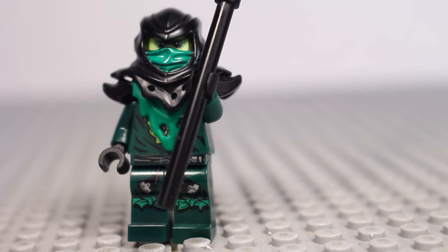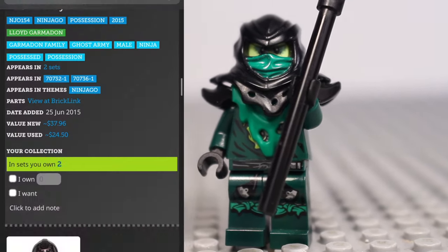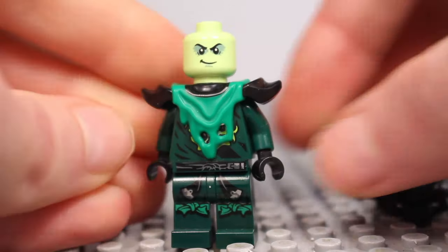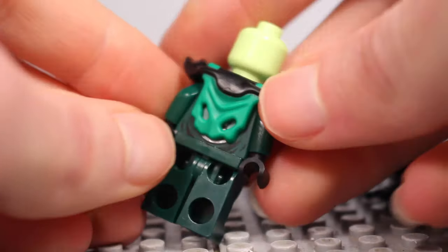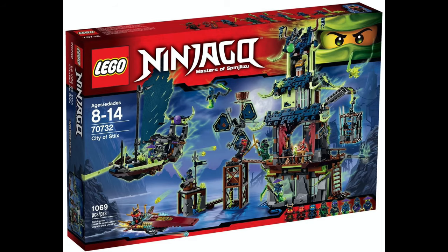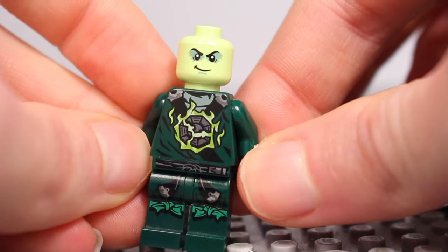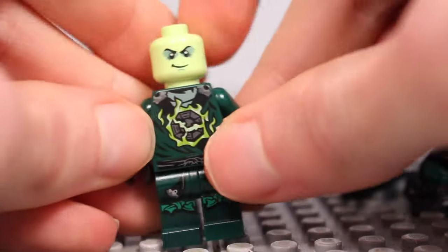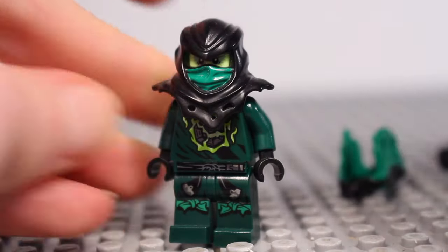At number 12 we've got the Possessed version of Lloyd, who will go for $37 new and $24 used. Another of the few figures on this list released in multiple sets, Lloyd came in The Morrow Dragon and City of Sticks. Featuring an exclusive hood piece which really amplifies the Possessed look, this figure was definitely a must-get in 2015.